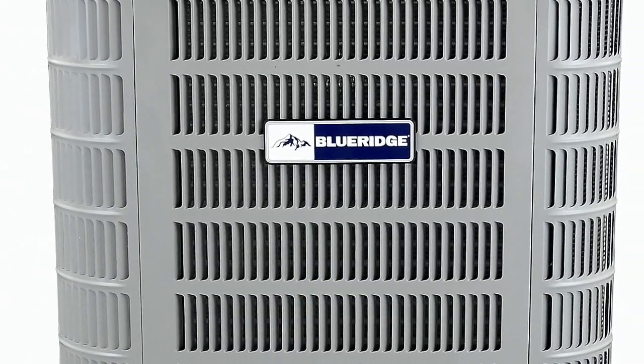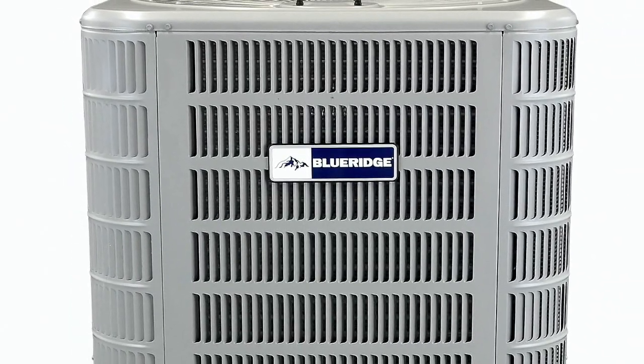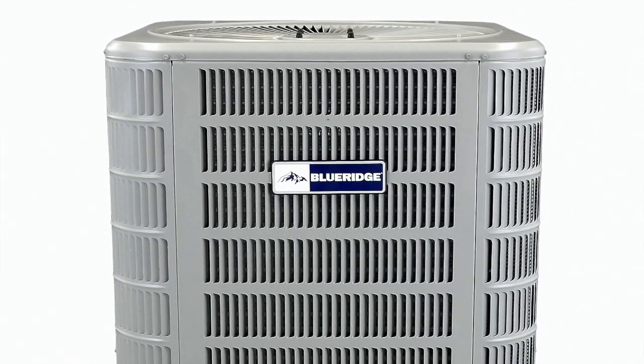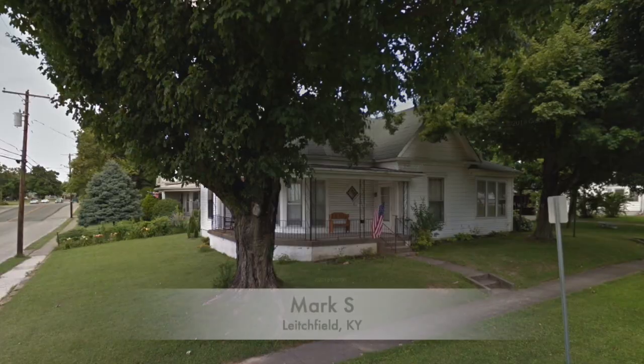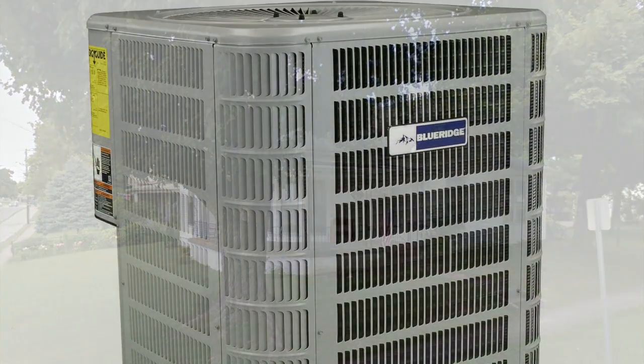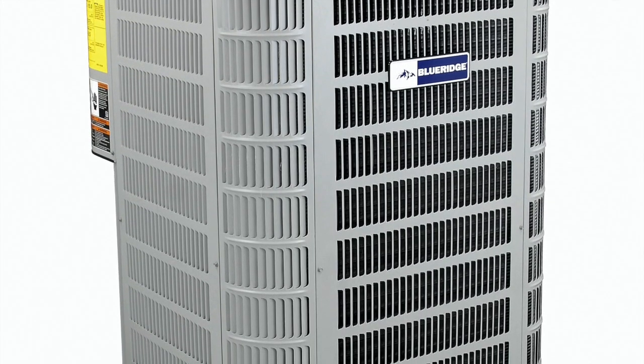My HVAC guy was not familiar with Blue Ridge but felt like it was a higher-end unit. It just seems like it's basically flawless. It's been doing good — I'm well satisfied with it. It works fine.